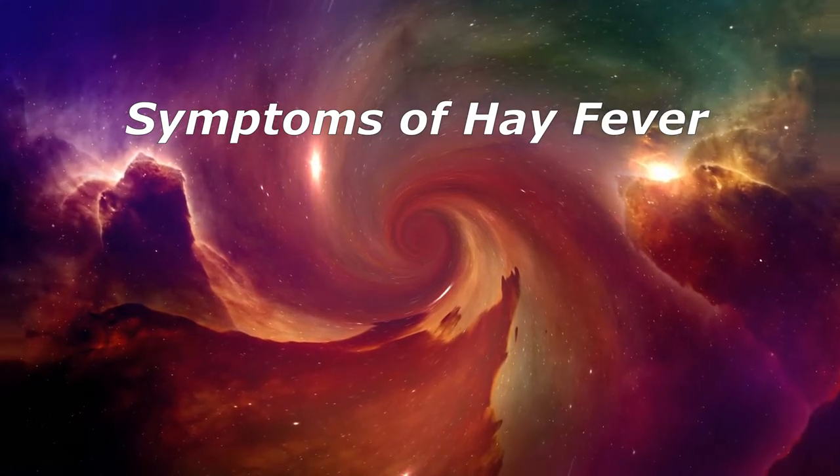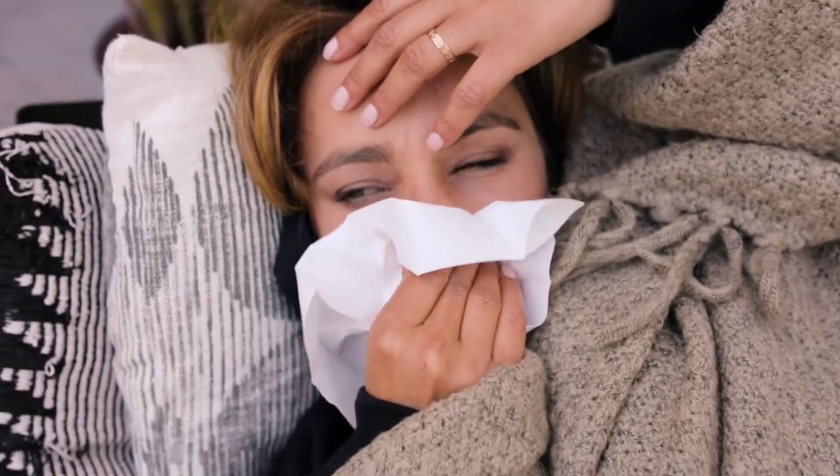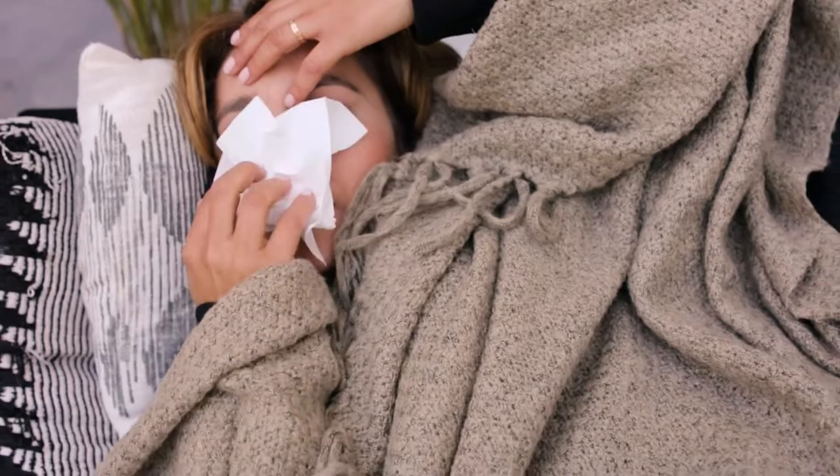Symptoms of Hay Fever. Depending on individual's health conditions, hay fever signs and symptoms can include runny nose, nasal congestion, watery, itchy, red eyes, allergic conjunctivitis, sneezing, cough, itchy nose, roof of mouth or throat swollen, blue-colored skin under the eyes, allergic shiners, post-nasal drip, and fatigue.